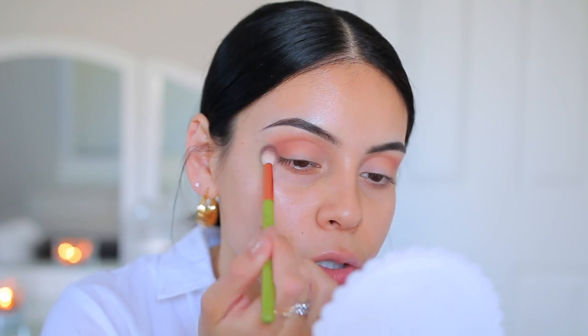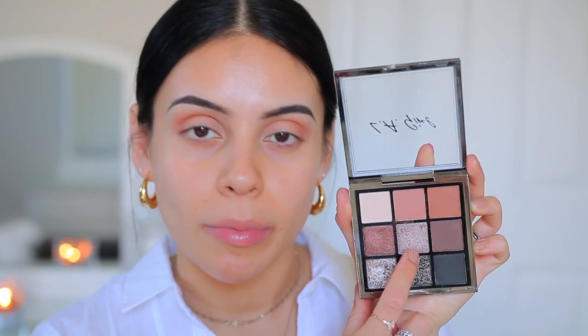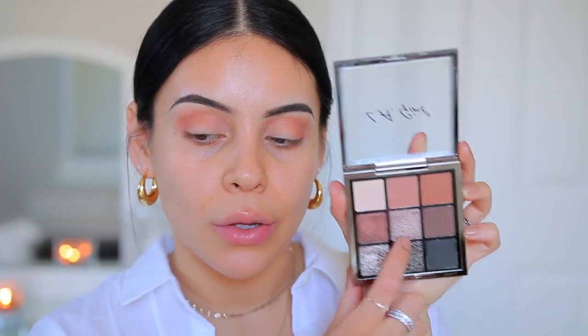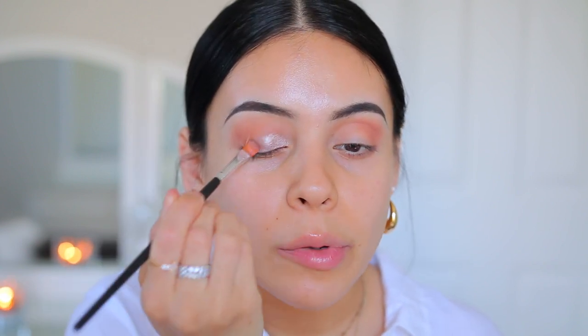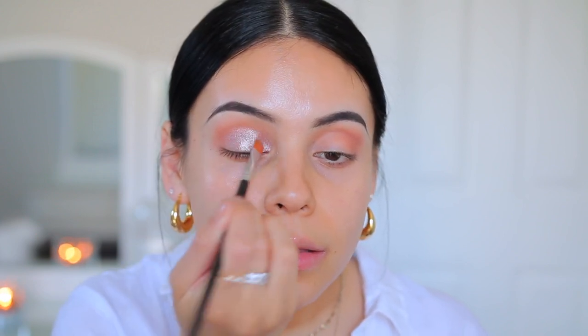I'm doing this really lightly and building it up because it's always easier to blend out your shadows when you start with a little bit of product at a time. This look is going to be super simple — not really going to do anything too crazy. This color right here looks really pretty — it's kind of like a foiled shade. I think I'm going to start with this color in the center and apply it with a flat brush. I did not spray my brush and you can just see how pretty that is. That's beautiful — like no spray. That's impressive.